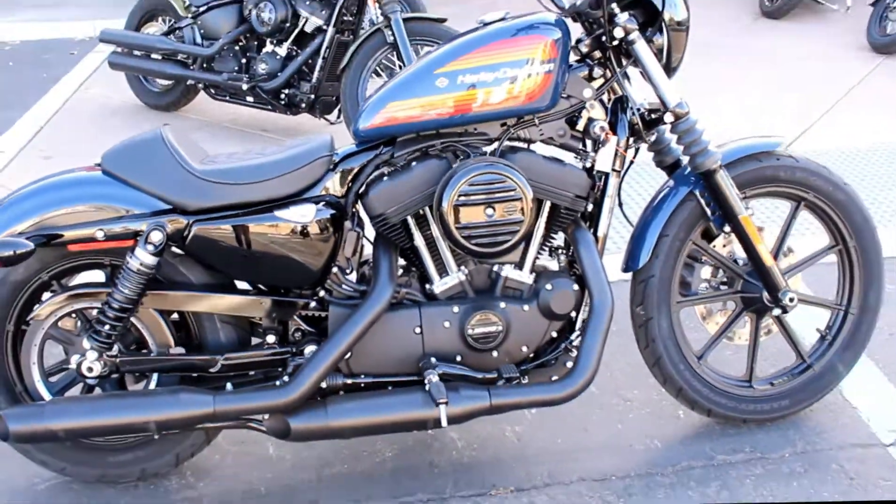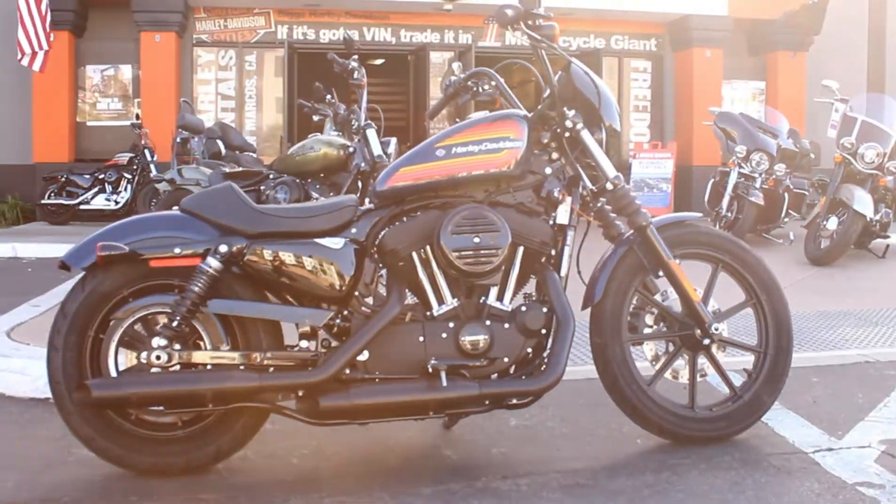It's available for test rides 7 days a week here at Biggs Harley-Davidson in San Marcos.